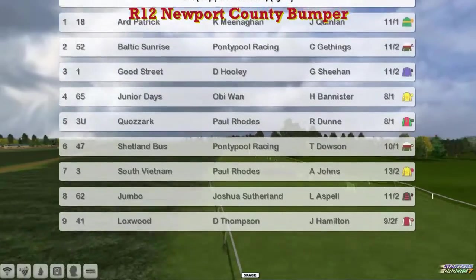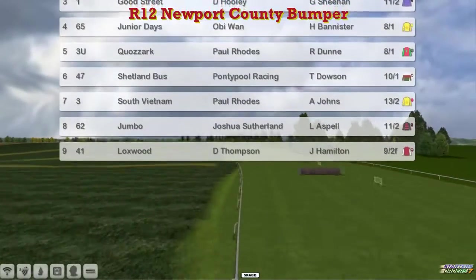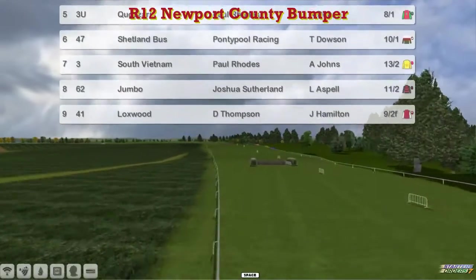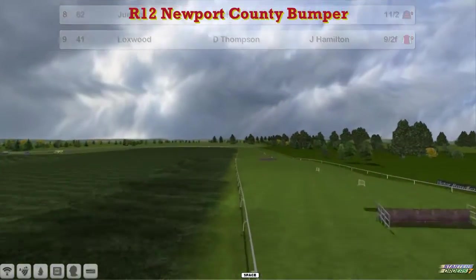Six is Shetland Bus, Graham Clutterbuck. Seven is South Vietnam, another Paul Rhodes horse who's had some good flat horses in the past. Eight is Jumbo, Joshua Sutherland. Nine, Loxwood, Darren Thompson.